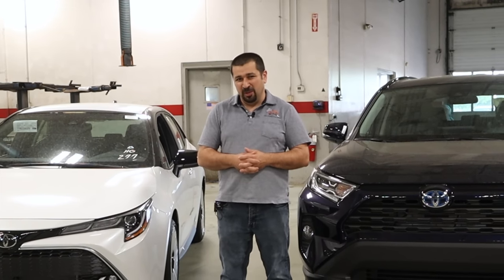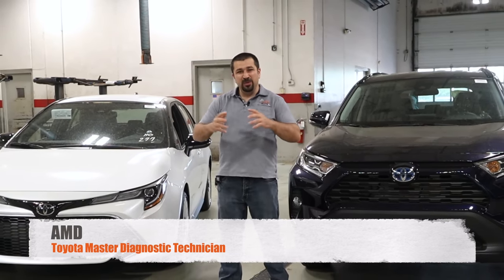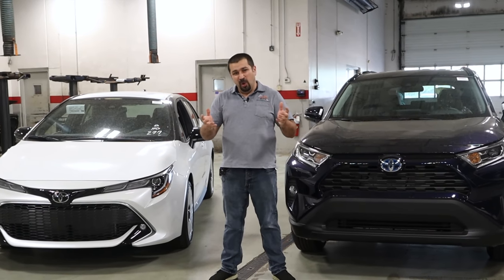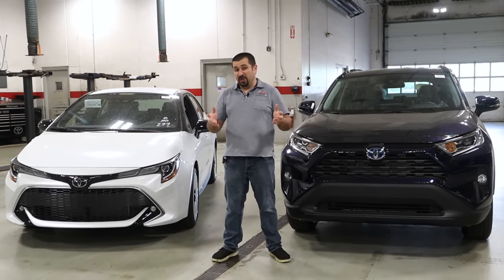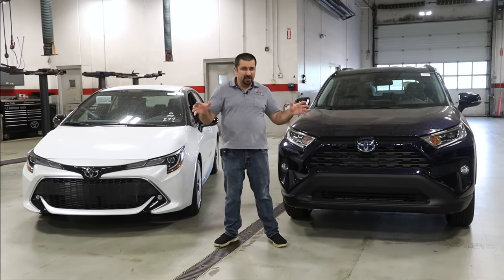Do you ever wonder what happens to your new Toyota when it leaves the factory until you take delivery of it? Today we are at a Toyota dealership with two brand new cars that just came off the hauler from the factory, and I'm going to show you the process from when it comes off the hauler, goes through the shop, and everything in between.